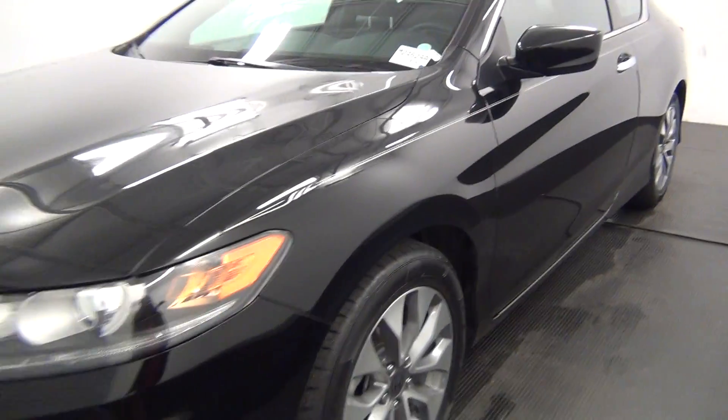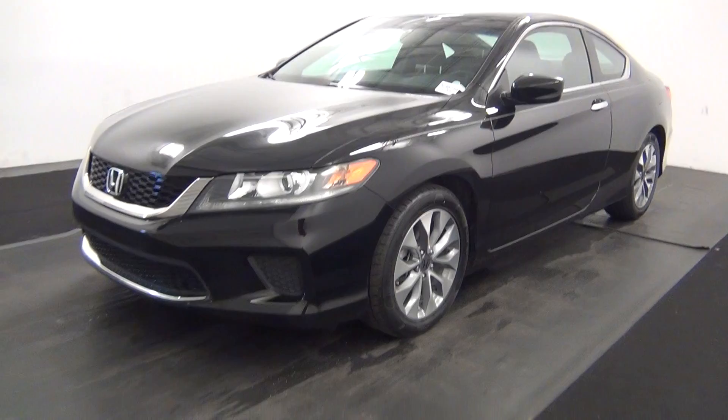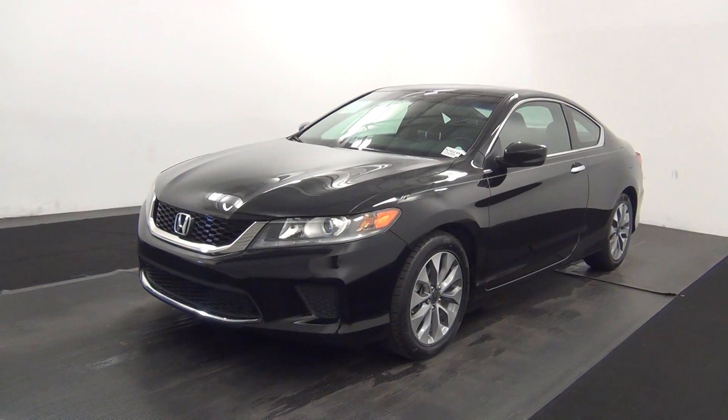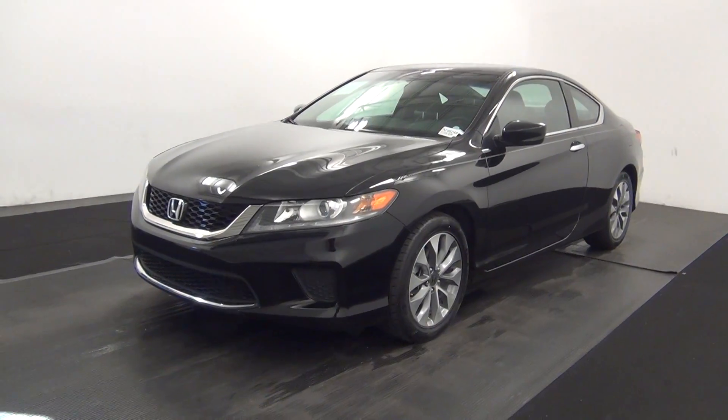Welcome. Today we are going to walk around a 2013 Honda Accord, stock number M24624A.